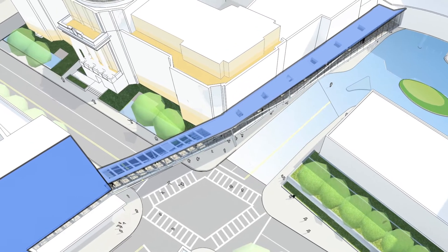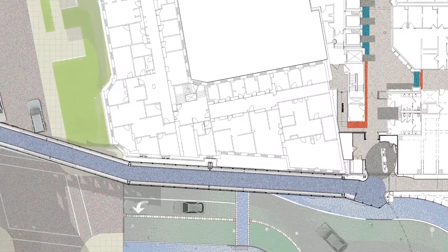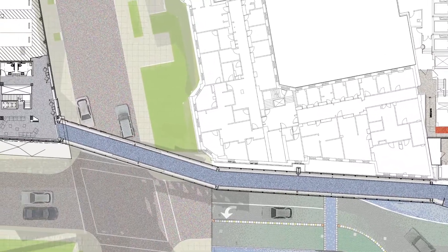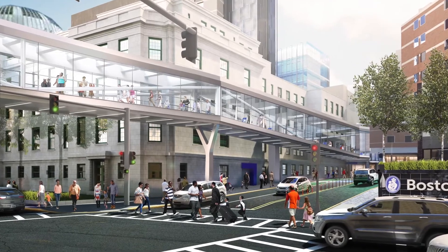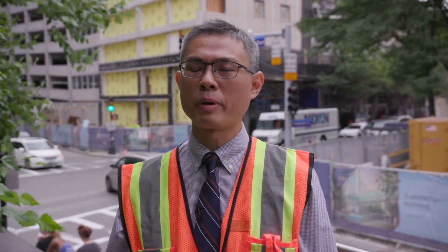Being an architect, usually you are asked to create something that's eye-catching, but for this project, the goal is really to make the bridge feel natural. It's an extension of our campus and patient experience.